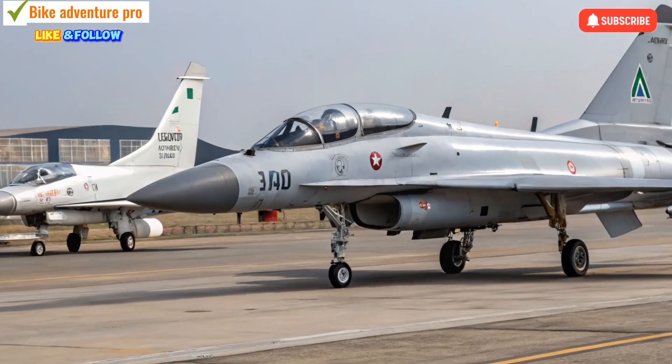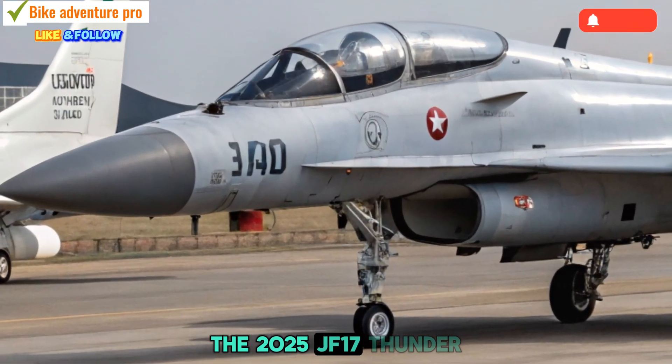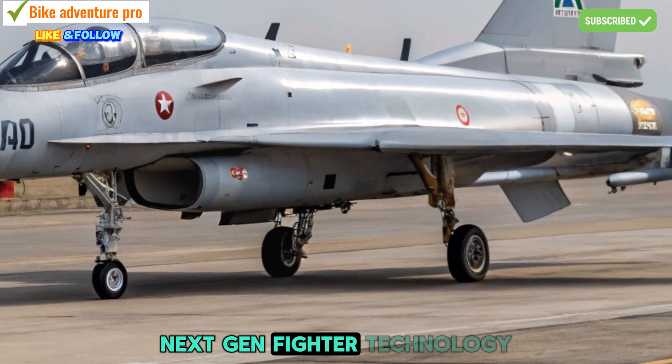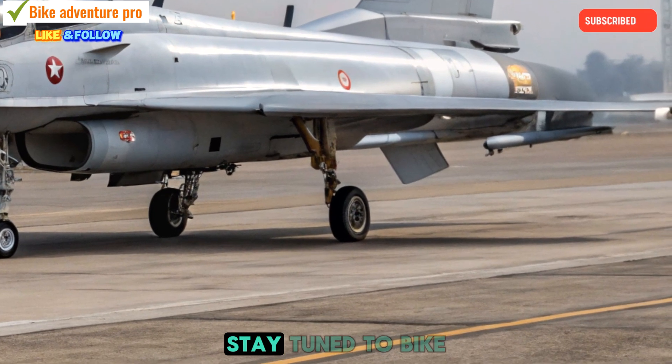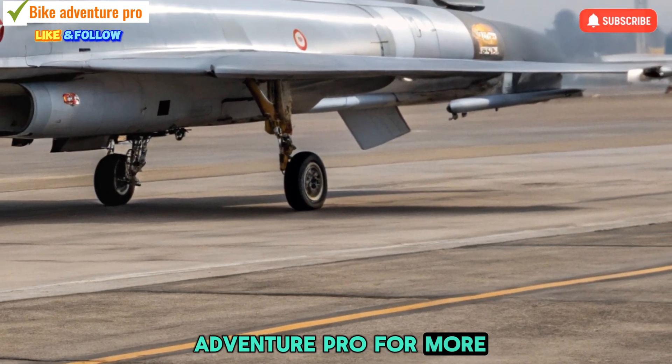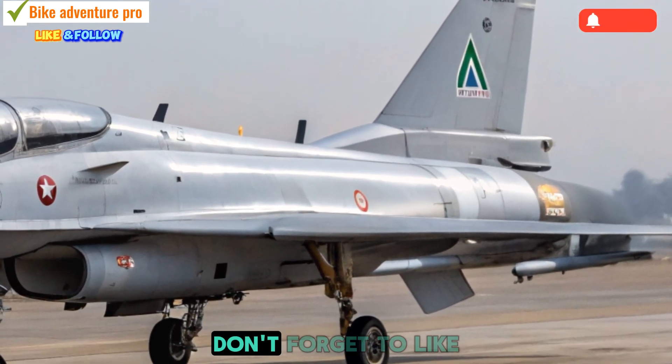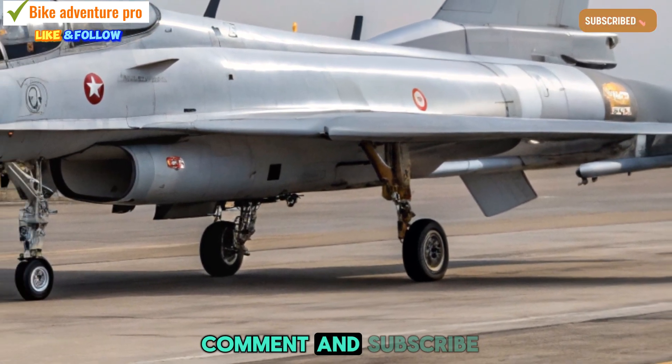The 2025 JF-17 Thunder represents a significant leap forward in affordable, next-gen fighter technology. Stay tuned to Bike Adventure Pro for more deep dives, whether it's on the road or in the sky. Don't forget to like, comment, and subscribe.